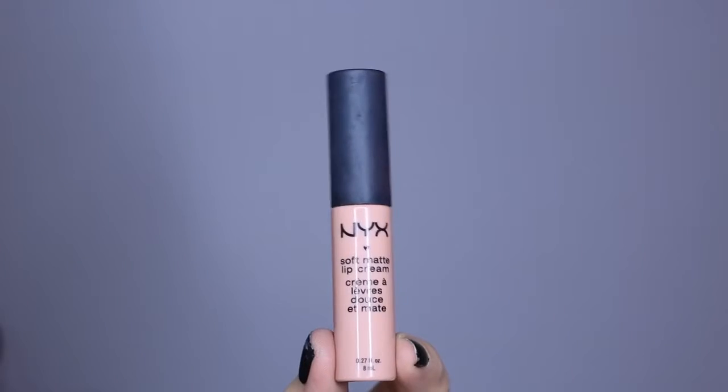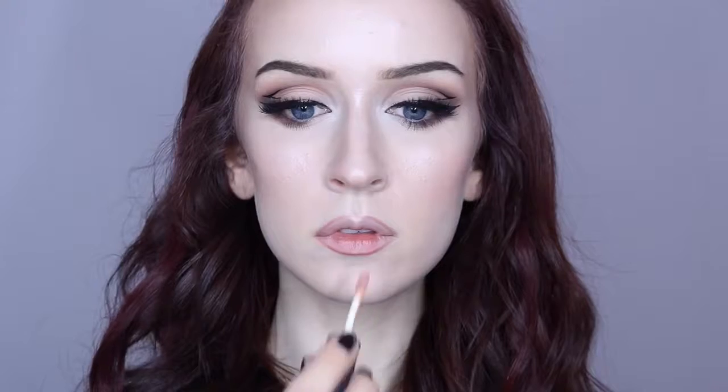So I'm going to start off with the lightest one, and this one's called Cairo. It's a really, really pale nude. It's a little too light for me to wear on its own, so I like to layer it over a darker lip liner most of the time. I also have to say this one goes on kind of patchy, and it accentuates the drier areas on my lips, but it's the only one that does that to me.